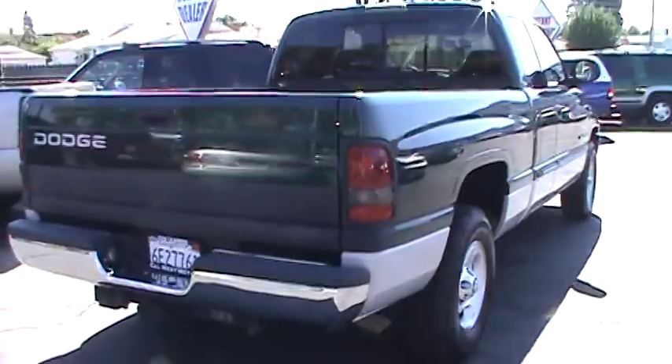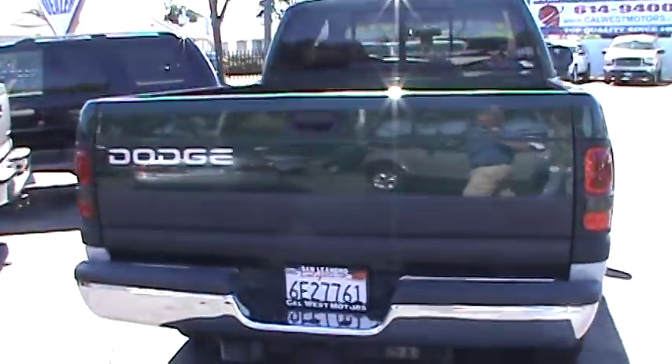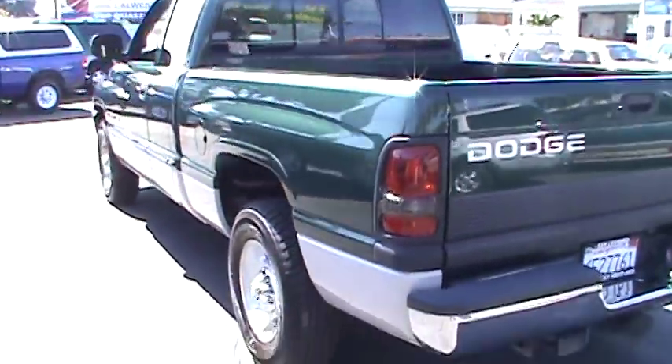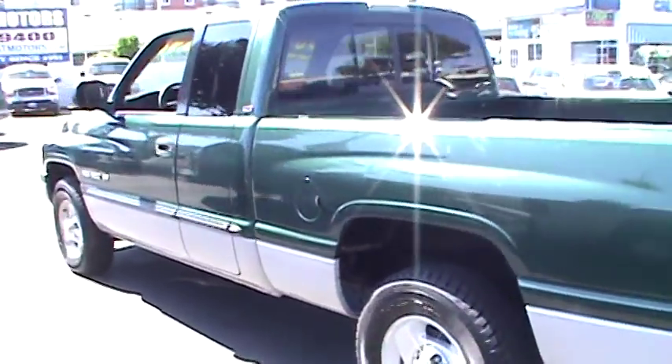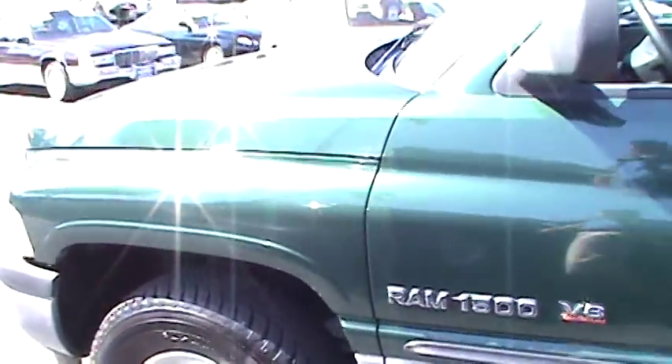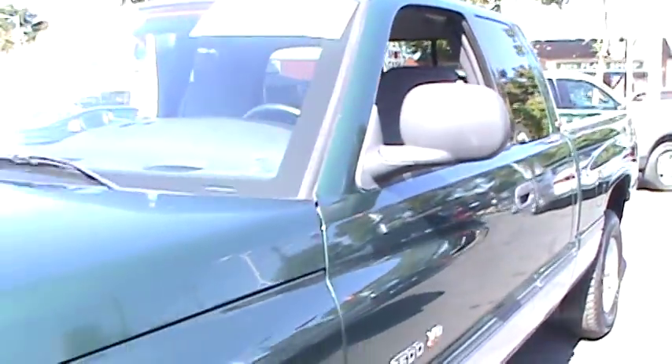This truck rides on all matching and nearly new Kelly Safari Trax tires. It's powered by a strong and proven 5.9 liter V8 engine and driven by a smooth shifting four-speed automatic transmission. All that power gives this rear-wheel drive truck 235 stock horsepower.